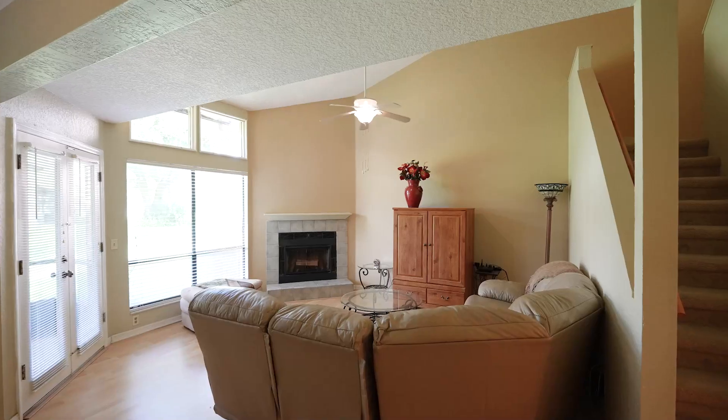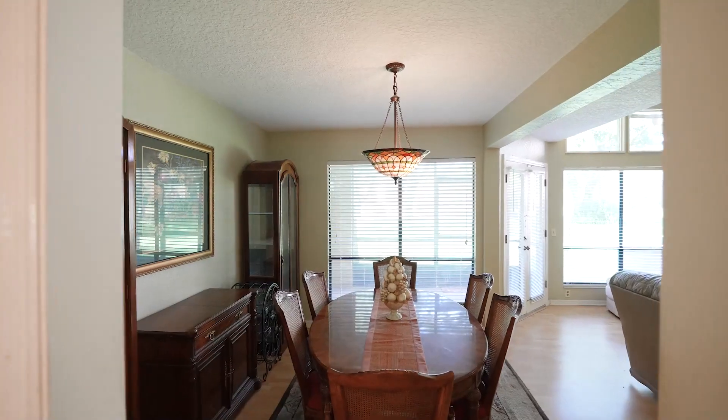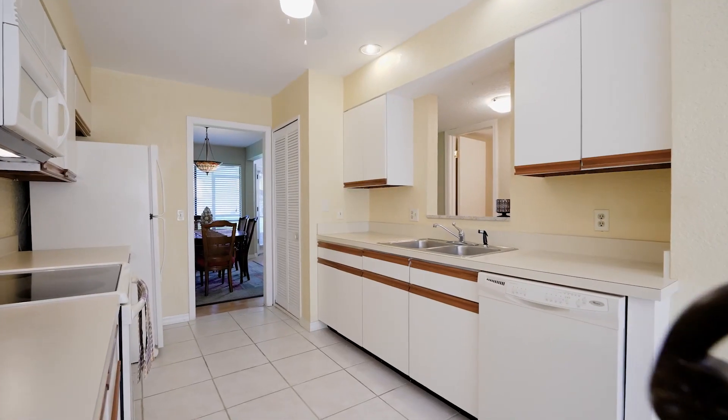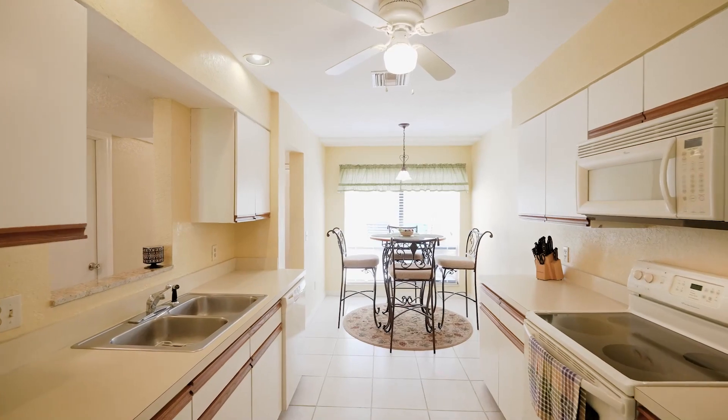As you enter, you'll find high-vaulted ceilings providing a spacious feel. You'll be greeted by a living room and an open dining area. The open kitchen offers ample cabinet storage with a window for natural lighting — the perfect spot to enjoy your morning coffee or tea.